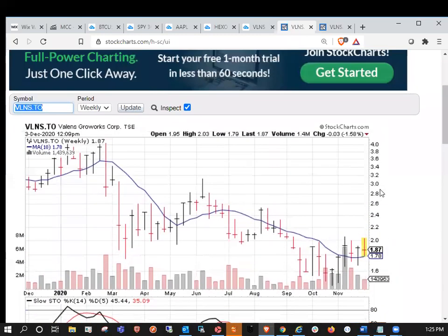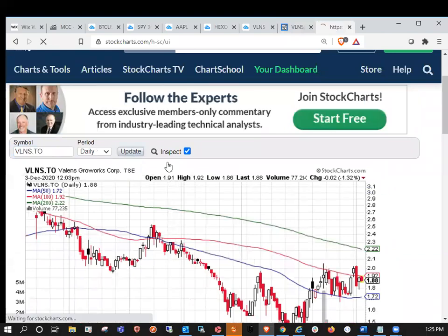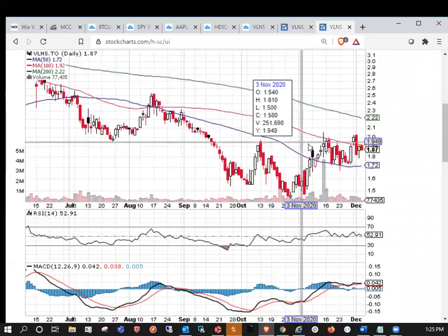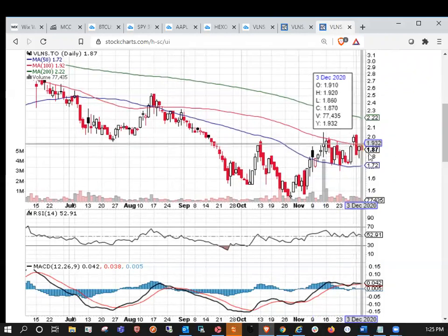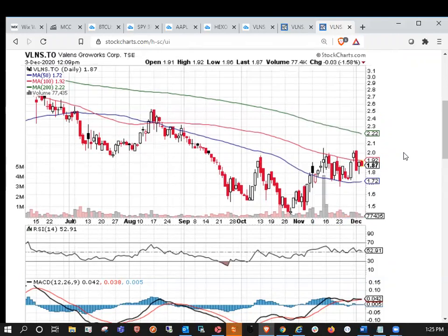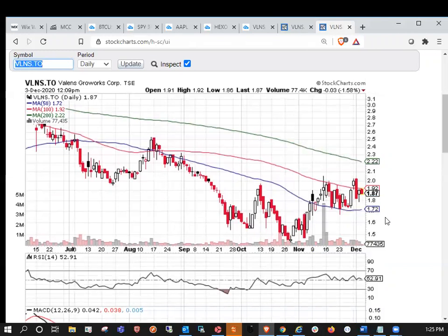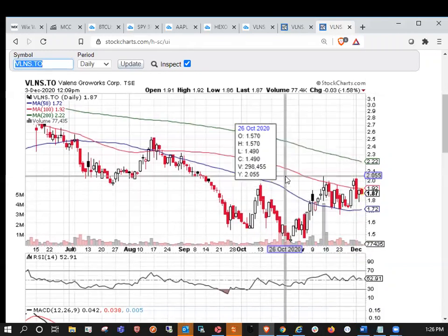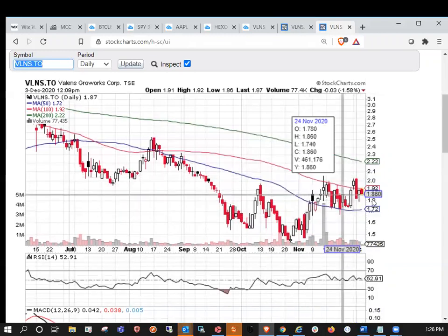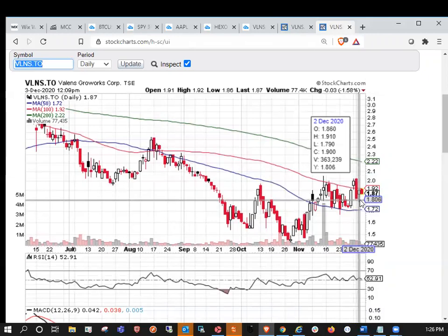Taking a look at the daily moving averages, we are looking to potentially top out here at the DMA 100, which is at 192. We're currently at 187. We also have the 50-day moving average down at 172. A lot of names in the cannabis sector in Canada have golden crosses forming, but you can see that we're a long ways away from a golden cross on the Valens Company.